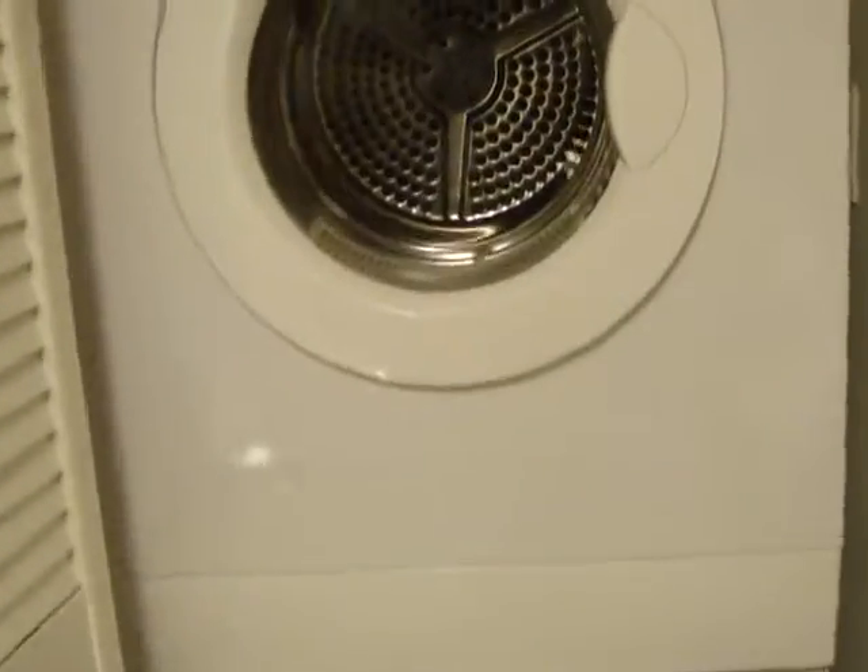There's a little storage area underneath the stairs, and then we've got our full washer and dryer here — brand new, I think they were 2018.